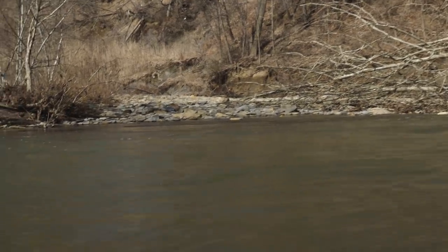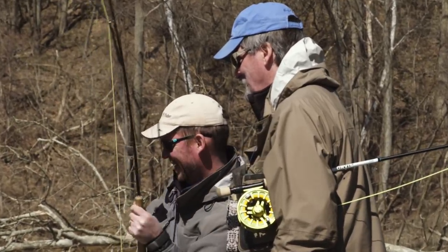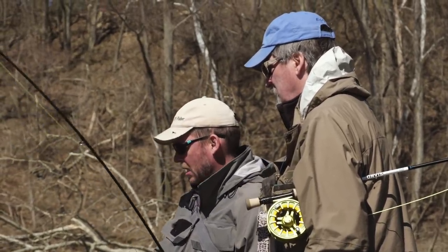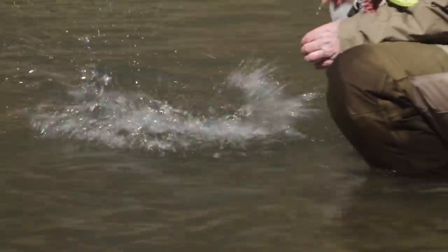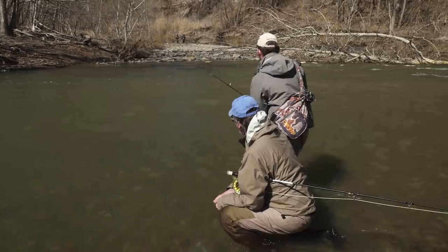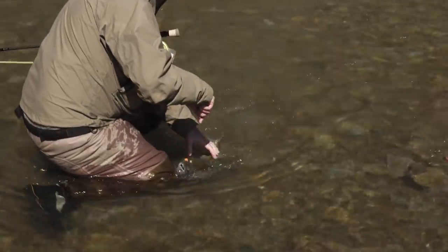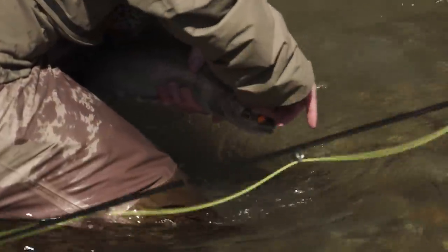He took the top one. That fish ate — I set the hook and he just went screaming. That was beautiful. What do you think the water temperature is? Low 40s, right? Yeah, it's pretty cold, but they've still got lots of power left. He ate an orange egg.